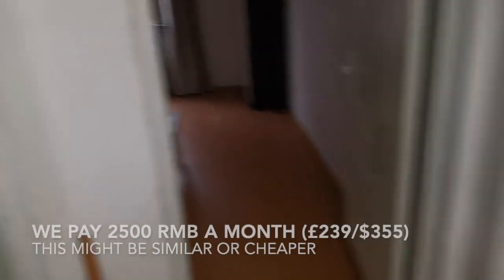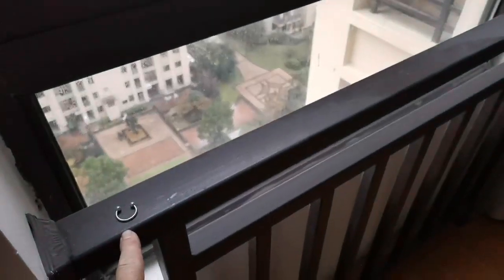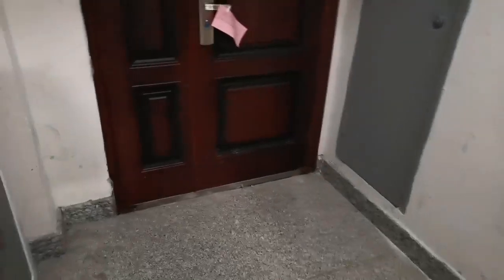It needs a lick of paint, a clean. You saw pretty much what our apartment was like when we first saw it. This is your space as well out here — technically this is your space, so we keep our bikes and stuff like that here. These people have got cupboards.